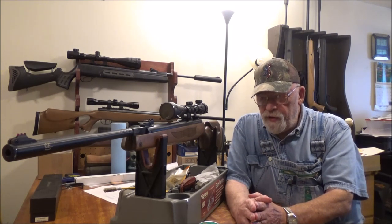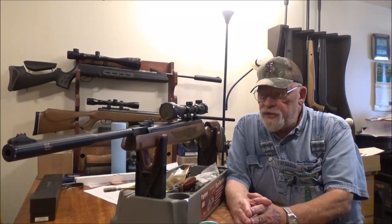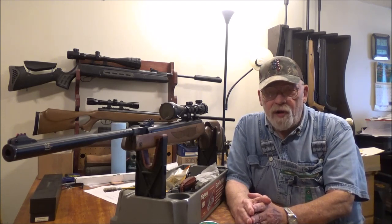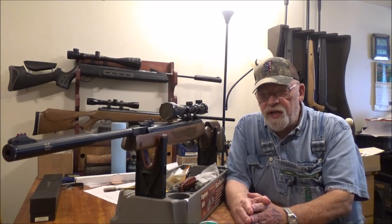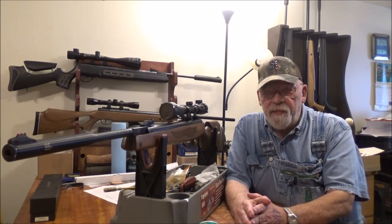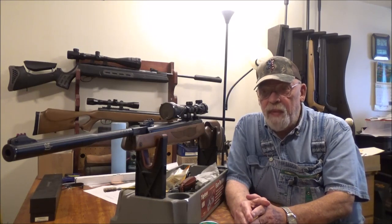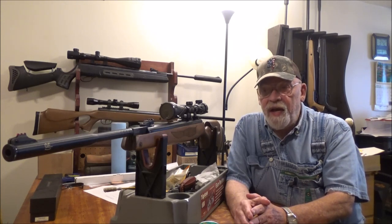I do a lot of pellet rifle reviews, and people that watch my reviews know I've had a bad run with the Gamos. There are always the know-it-alls who tell me I'm just a bad shot, I'm holding it wrong, or I'm shooting from the wrong rest — claiming they can shoot a fly off a cow's rear at 100 yards after a thousand shots. Nobody is going to get a quarter-inch group with any magnum or super magnum springer at 75 yards. I don't care if you're Superman, you're not going to get that kind of accuracy.